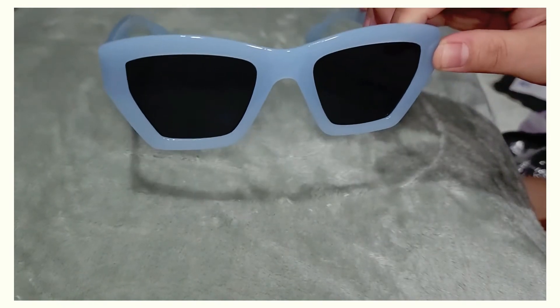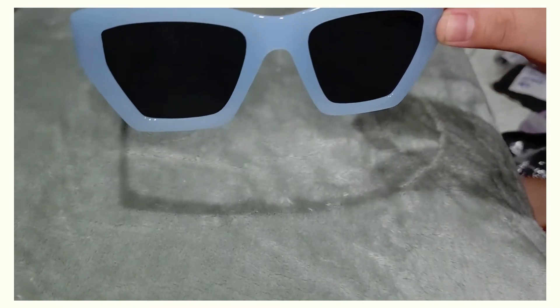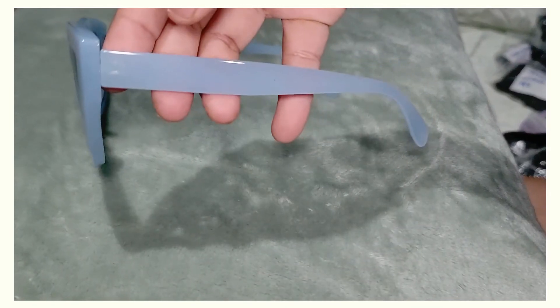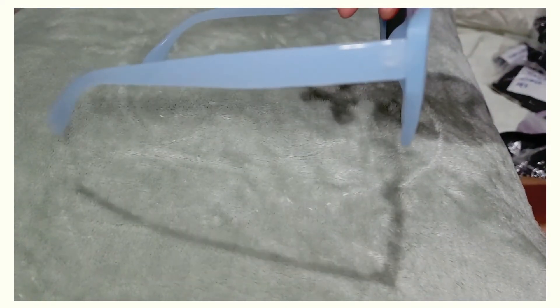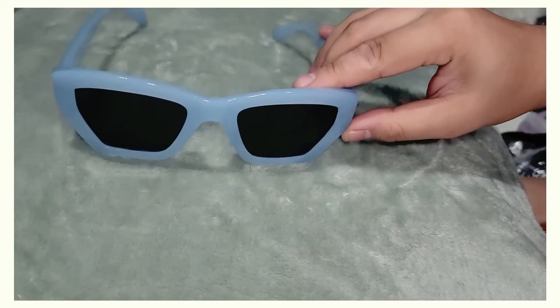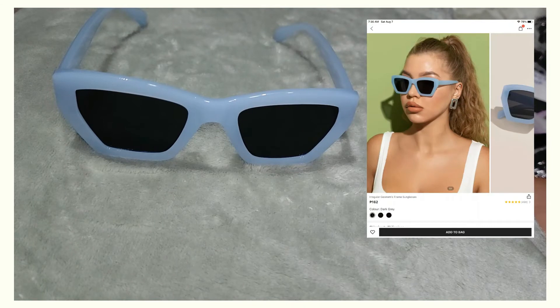Next one is a really cute blue pair — I like the shade of blue very, very much. I also like the shape; it's cool and has an overall chill vibe. It would also be cute to wear with denim shorts and a white tee or tank top, or any pastel-colored shorts or tops. This one is 162 pesos, or three dollars and eight cents.